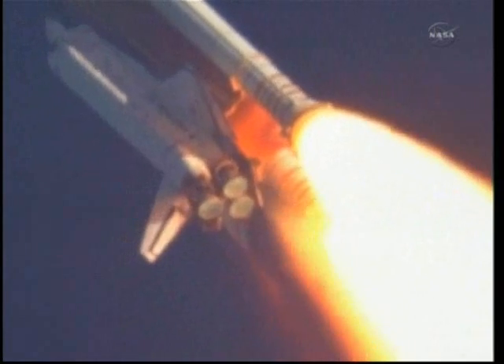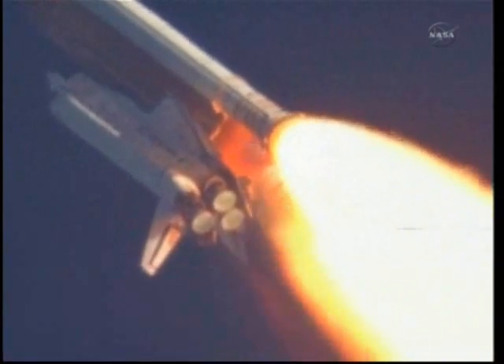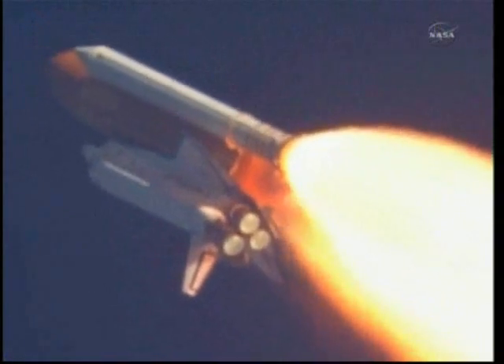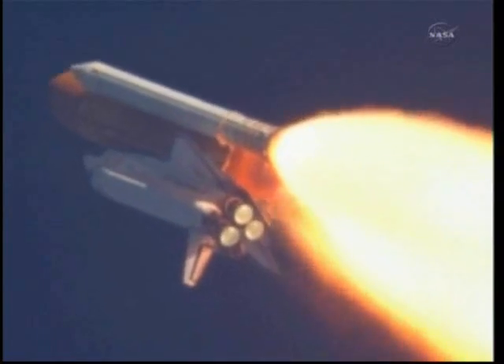Discovery, Houston — you are go at throttle up. Commander Steve Lindsey acknowledging the call from Capcom Charlie Hobai as Discovery's three main engines throttle back up.